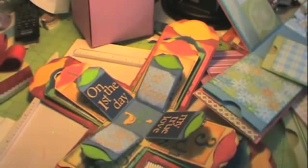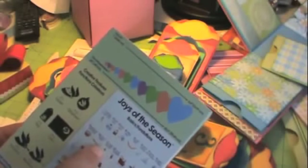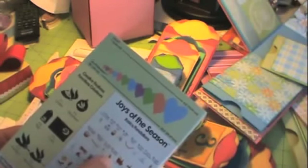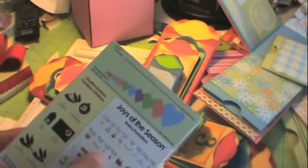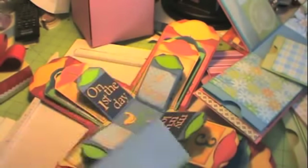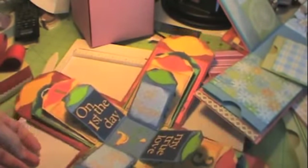Those actually come from the Joys of the Season cartridge, and it has the 12 Days of Christmas. But there's a mistake on it, because it's saying 11 ladies dancing and 12 lords a-leaping, but those are supposed to be 9 and 10. I had to fix it, but that's all right.